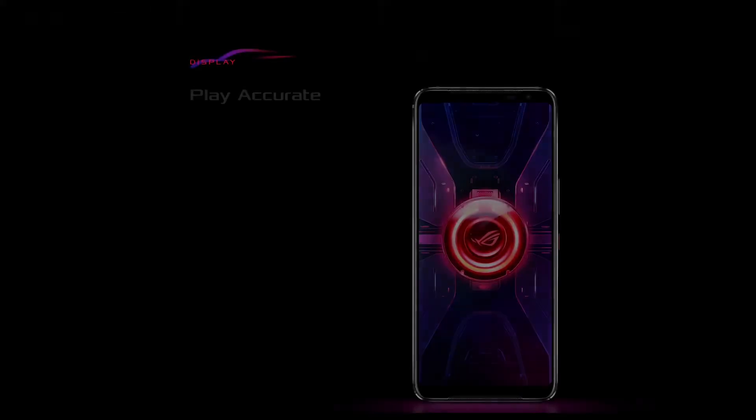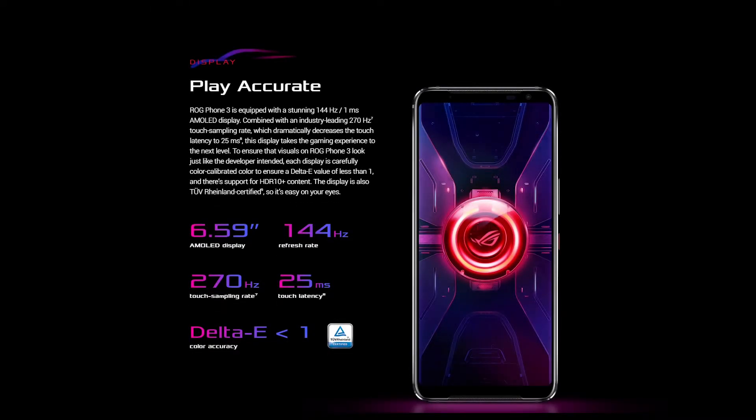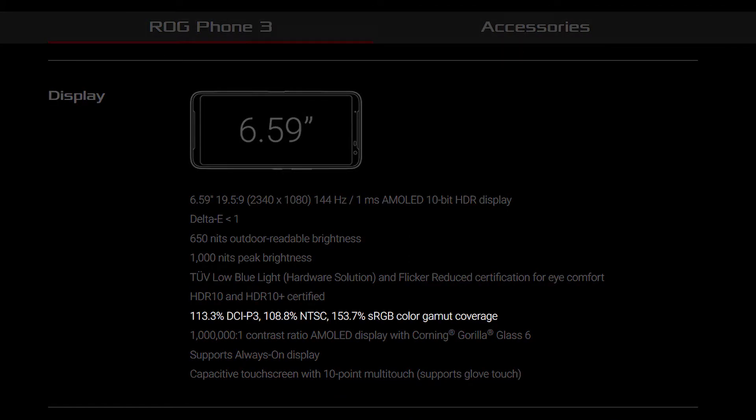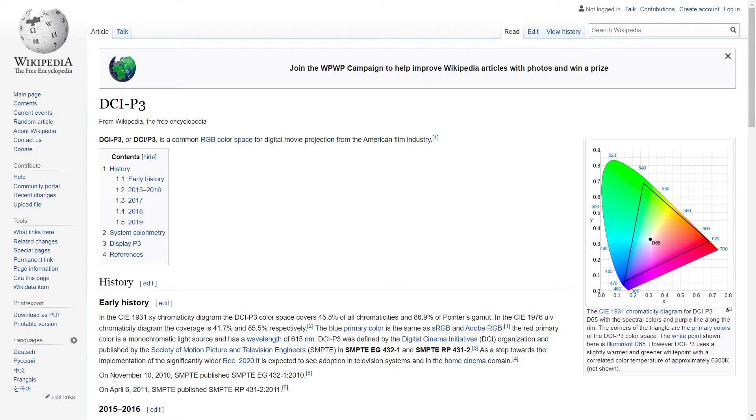The display of the ROG Phone is equipped with a 144Hz AMOLED display with 1ms of latency, which is nearly a 7-inch display that supports HDR Plus content with 113.3% of DCI-P3 color calibration, which gives ultimate color accuracy.